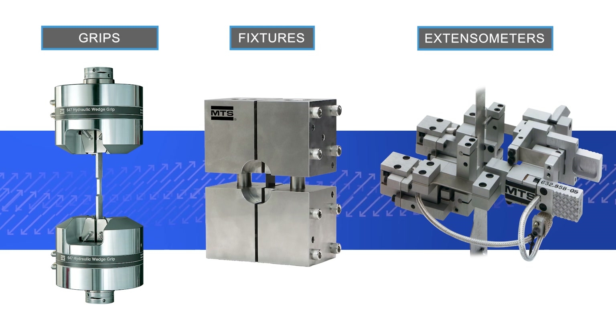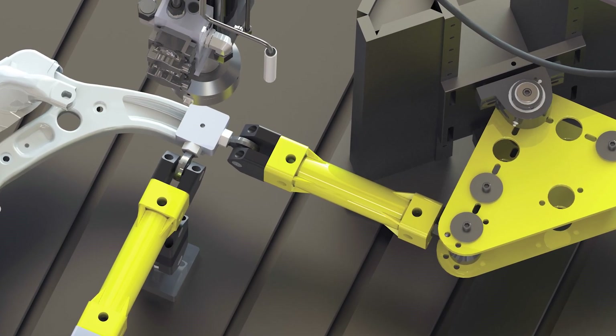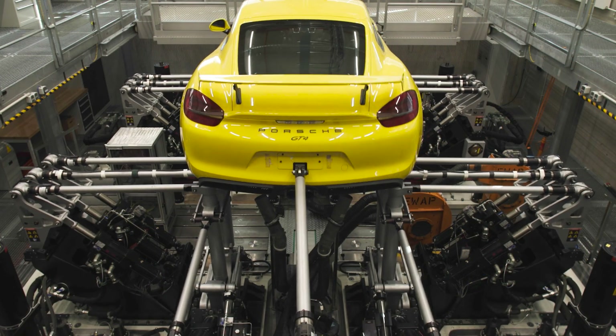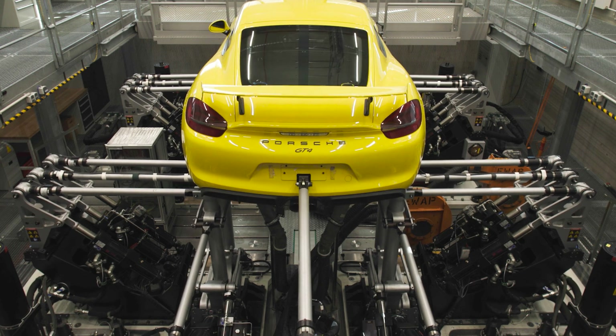MTS solutions comply with static and dynamic material testing standards like ASTM and ISO. In addition to offering materials and component testing solutions, MTS offers advanced structural test systems that test the durability of the complete car. All these solutions work together to capture the mechanical behavior of advanced materials used in lightweighting applications.